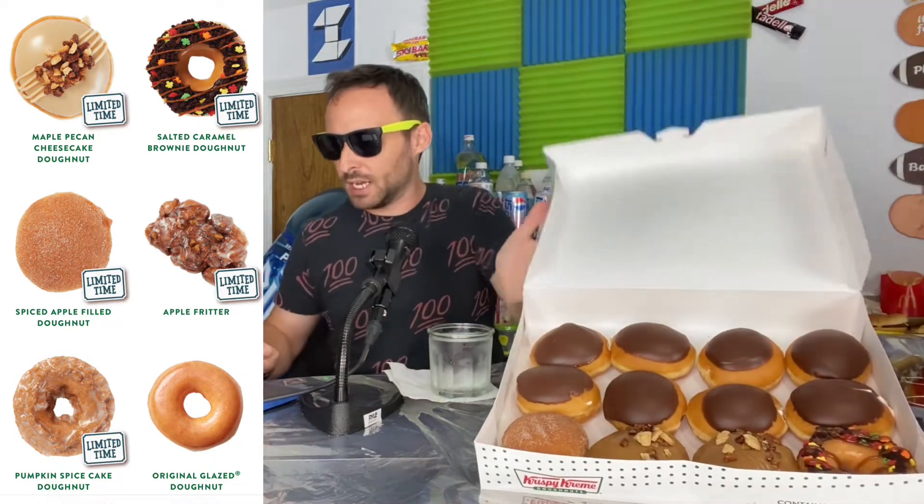The limited edition donut line is the Fall Orchard Collection, and it's been available since September 19th of 2022, and it's supposed to be available all the way through October 9th. So it's a limited time offering and we've got five donuts from this Fall Orchard Collection, and I've got three of the five.